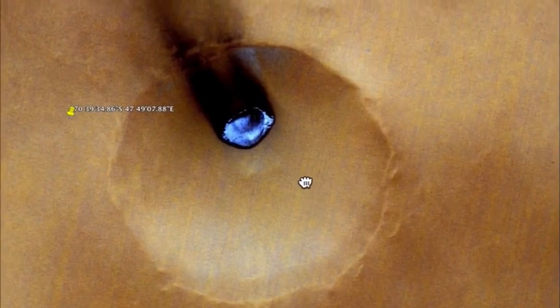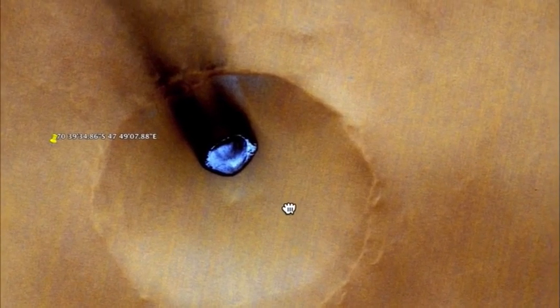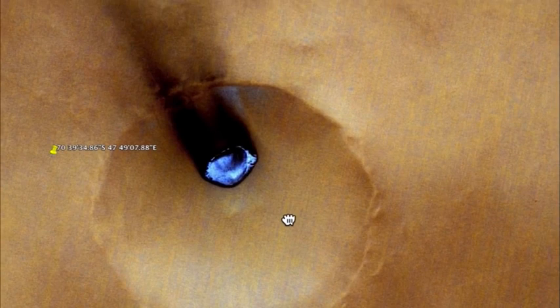From this angle, it actually looks like a rock, just bluish, maybe a frozen gas kind of rock.